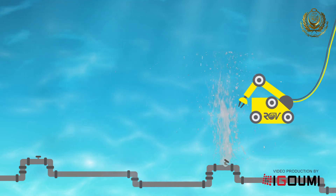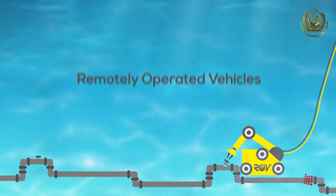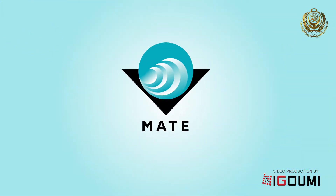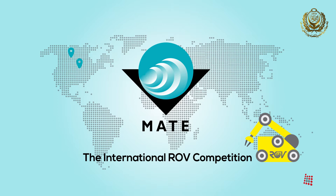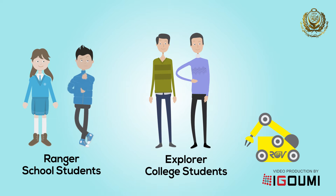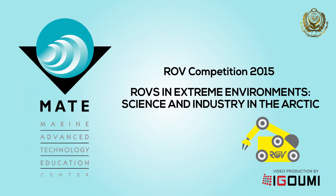Some people don't know what an ROV is and how these remotely operated vehicles are used for many underwater purposes in several industries. MATE has started organizing the International ROV Competition, which is held every year in a different place. This competition uses underwater robots, also known as ROVs. Students in Ranger and Explorer classes build an ROV to perform specific tasks which vary each year according to the competition manual. The competition released by MATE each year has a different theme.